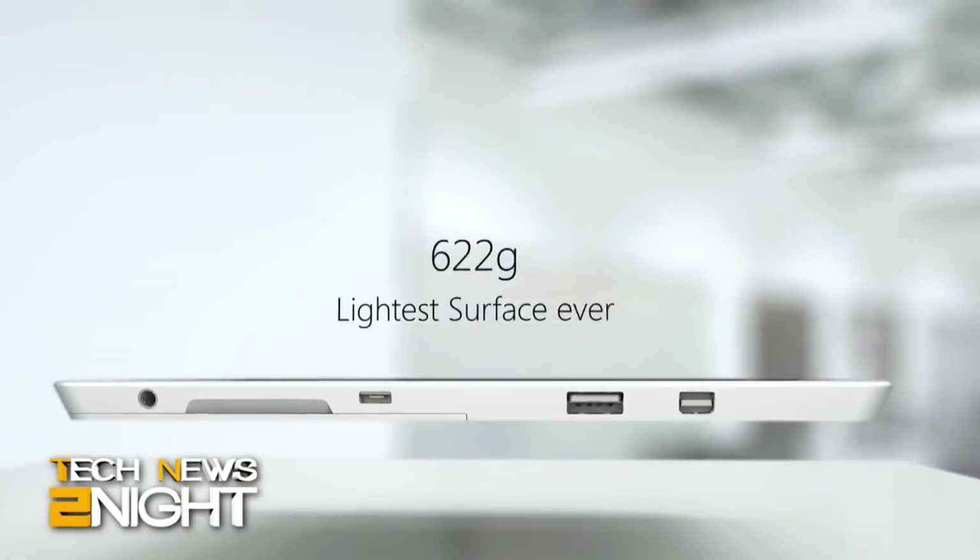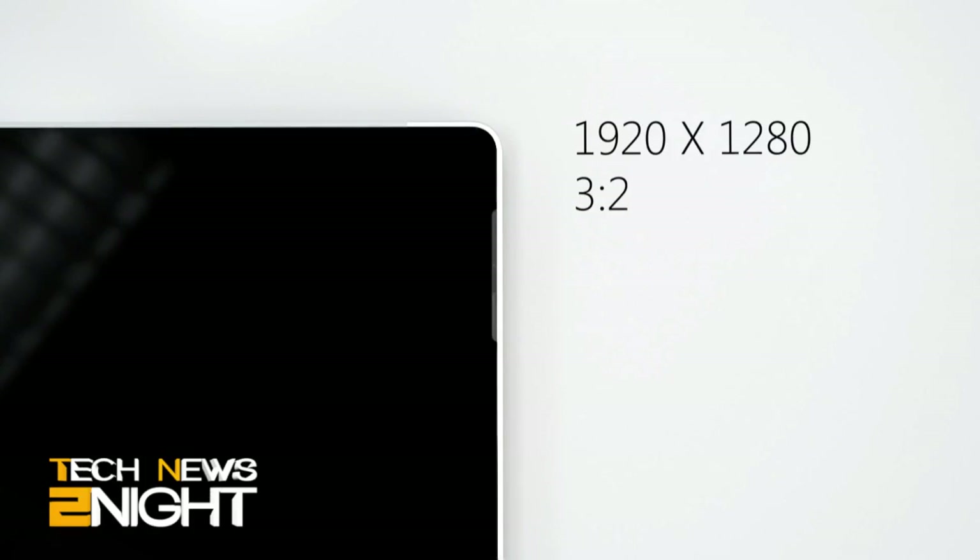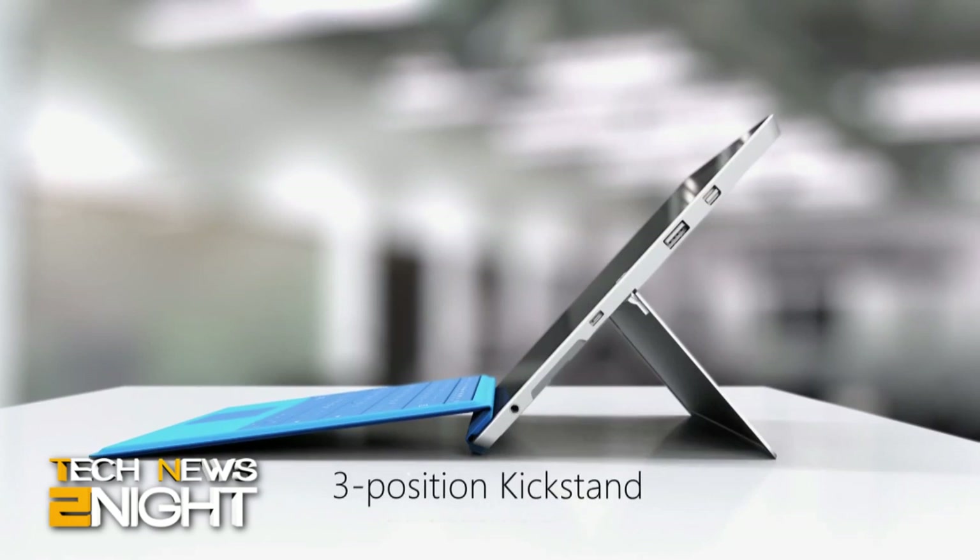So how does the Surface 3 compare to the Surface Pro 3? If I just waved them in the air like this and didn't tell you which one was which, you probably couldn't tell. They're very similar in terms of fit and finish — different processor, different size — but certainly very related. I like the way the Pro 3 has looked, so I'm kind of a fan of the new Surface 3 aesthetic.